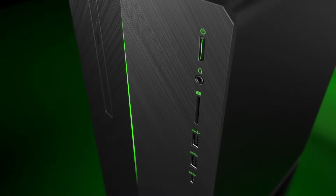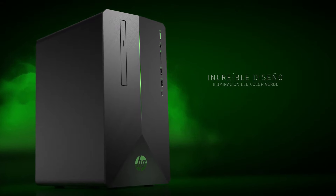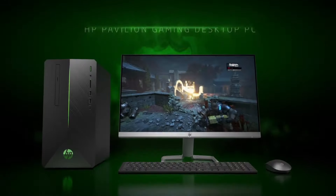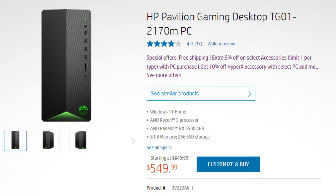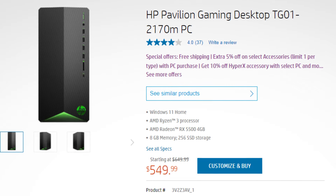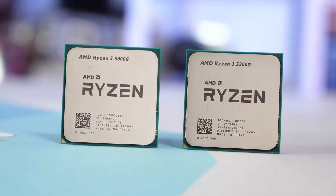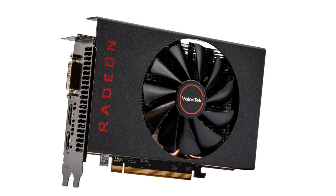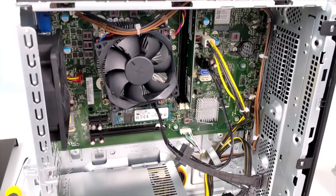With the first PC, we have one of the best budget-friendly PCs out there, and of course it's going to be from HP. This company has been doing a great job with budget pre-built PCs and that's why I recommend it so much. The first PC we're talking about is the Pavilion 2170M. This one is $550, so it's pretty cheap considering the price for gaming PCs nowadays. It has the AMD Ryzen 3 5300G with the RX 5500 for the GPU, 8GB of RAM on dual channel, and 256GB of SSD.